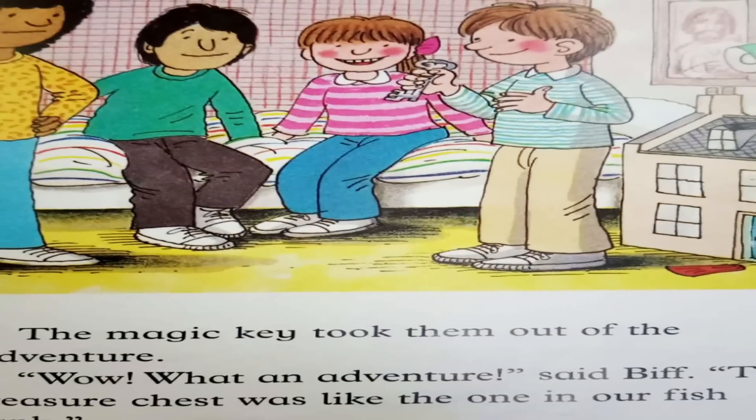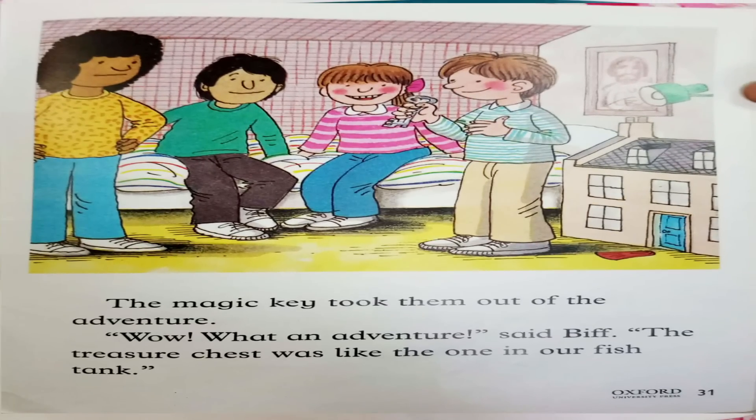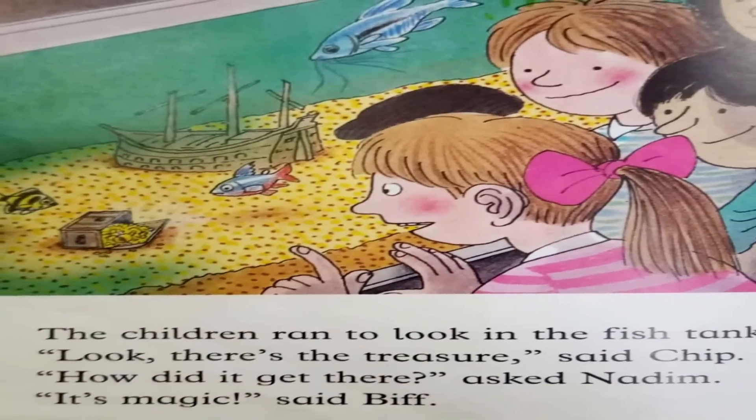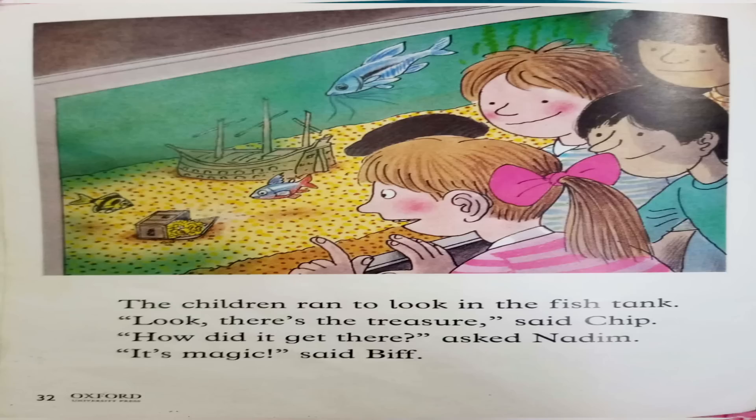Wow! What an adventure! said Biff. The treasure chest was like the one in our fish tank. The children ran to look in the fish tank. Look! There is the treasure! said Chip. How did it get there? asked Nadim. It's magic! said Biff.